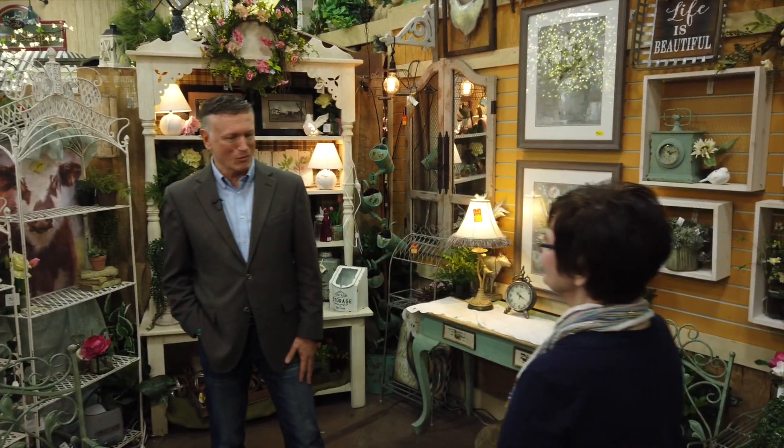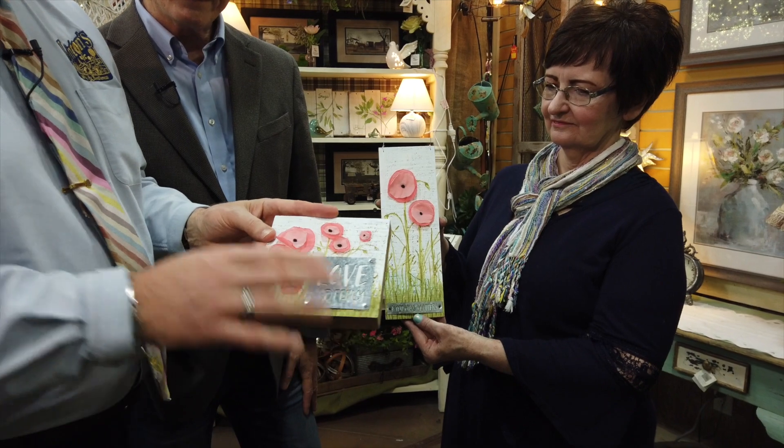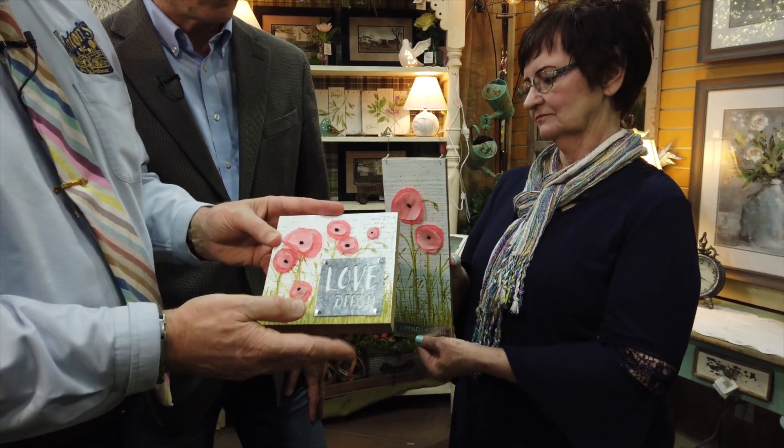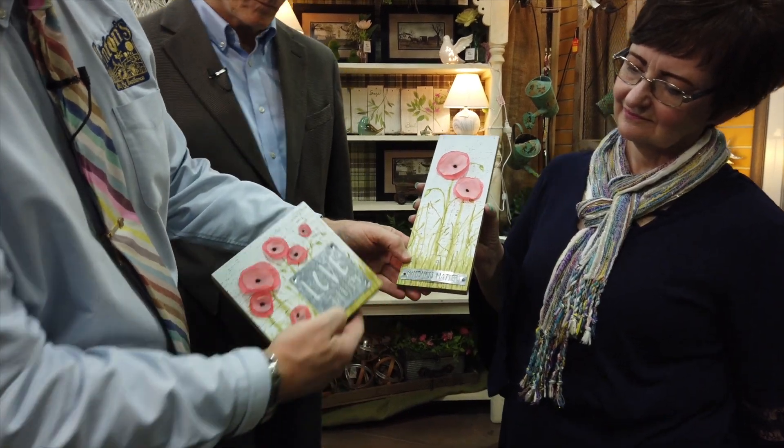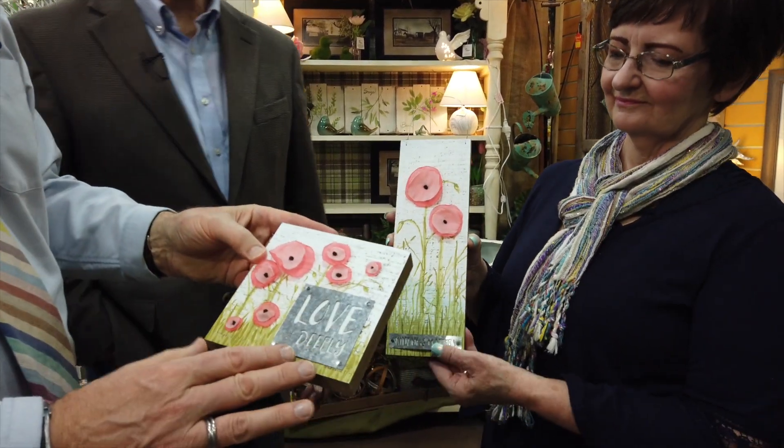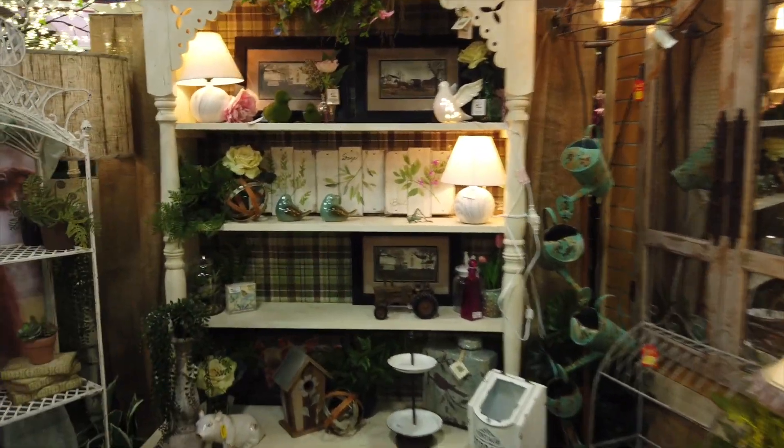Diana, good to see you as always. We've got plenty of great items here today, beginning with some wall decor — and even this one here can be tabletop decor. It works both ways. I love the handmade look. There's a little inscription at the bottom: 'Kindness Matters' and 'Love Deeply.' The wall art is on sale, priced at $12.99.